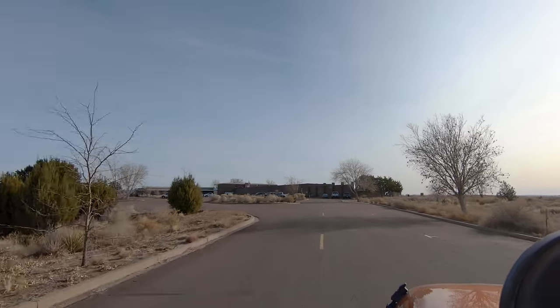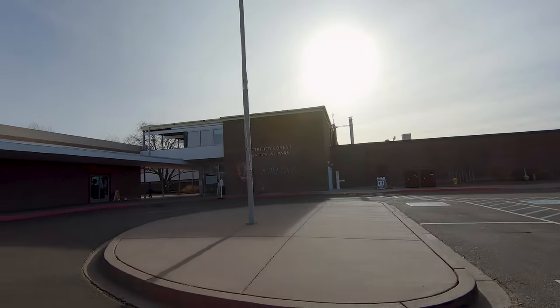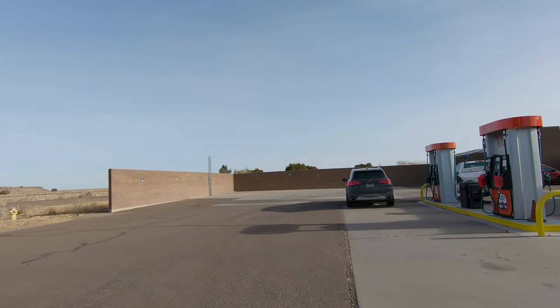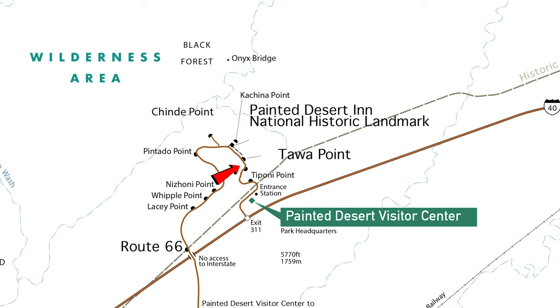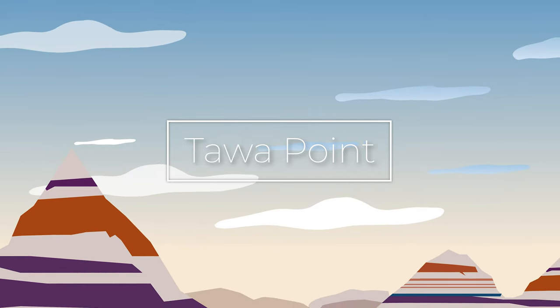We haven't stopped in the Painted Desert Visitor Center just yet, but one thing to know is that if you haven't filled up your gas tank, this is the last chance to buy gas before you head into the park. Depending on when you visit, you might experience some harsh weather conditions, and you definitely don't want to run out of gas. After the visitor center, we're heading to our first stop: the Tawa Point Overlook.